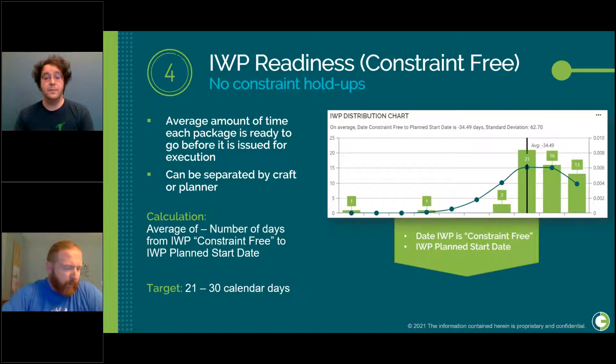That target comes from the three-week look-ahead used by many construction companies in North America. You want to make sure that when you're getting work onto your look-ahead, you know it can be done. Don't put work on your look-ahead if you still have outstanding constraints, don't yet have material on site, or don't yet have the drawings. Every time you put a package onto your three-week look-ahead that's not constraint-free, you run the risk the constraint won't be cleared in time. If you keep pushing it out, the foreman, superintendent, and general foreman all have to keep rearranging their plans. This is a good barometer for making sure what you put on your three-week plan is actually available.